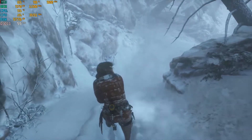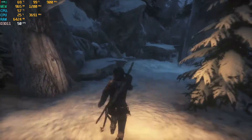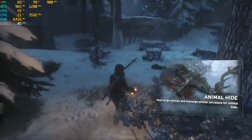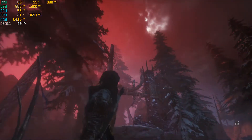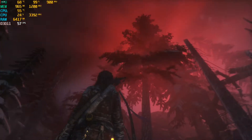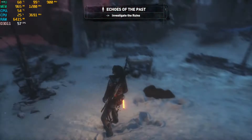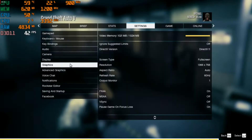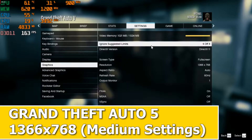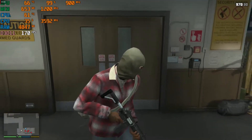Keep them moving. Trinity. They're here. Command, do you copy? Oh shit!